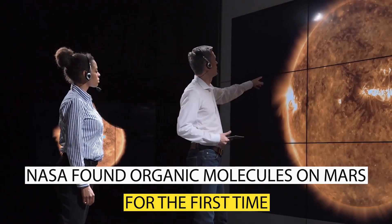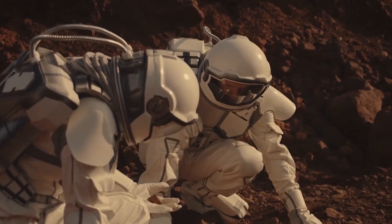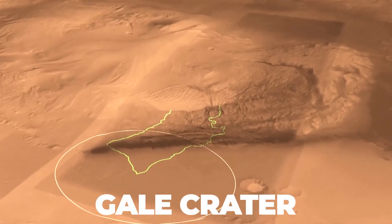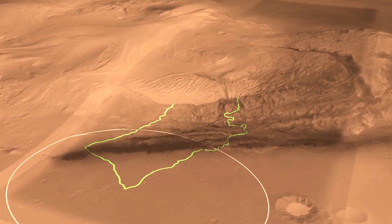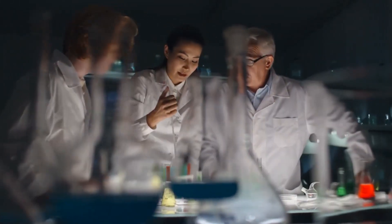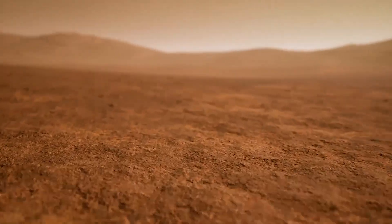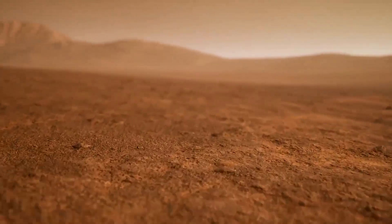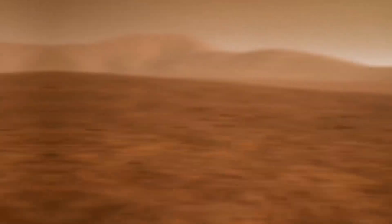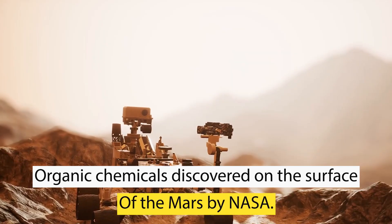NASA found organic molecules on Mars for the first time. A fresh examination of organic compounds discovered in dried-up Martian muck in the Gale Crater has uncovered a fascinating potential. Scientists have decided that the possibility of those chemicals having a biological origin cannot be ruled out. Although our knowledge of Martian molecules is sparse, the evidence suggests that life may have existed on the Martian surface. In this video, we'll discuss the organic chemicals discovered on Mars by NASA.